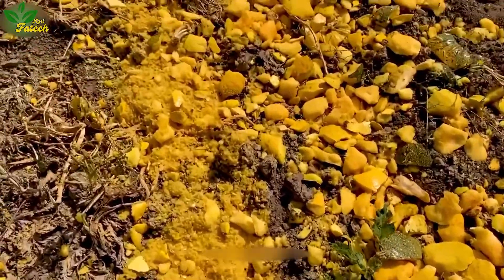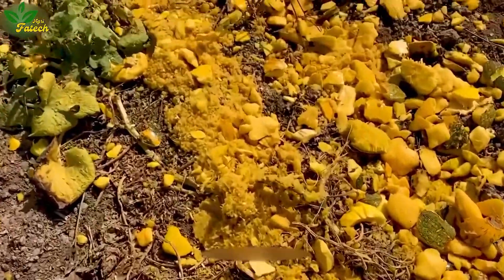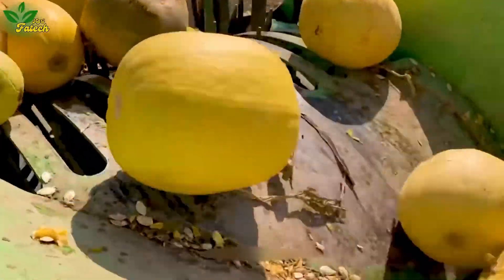Meanwhile, the rice husk undergoes a transformation process — it is crushed and discharged directly as nutrient-rich fertilizer.